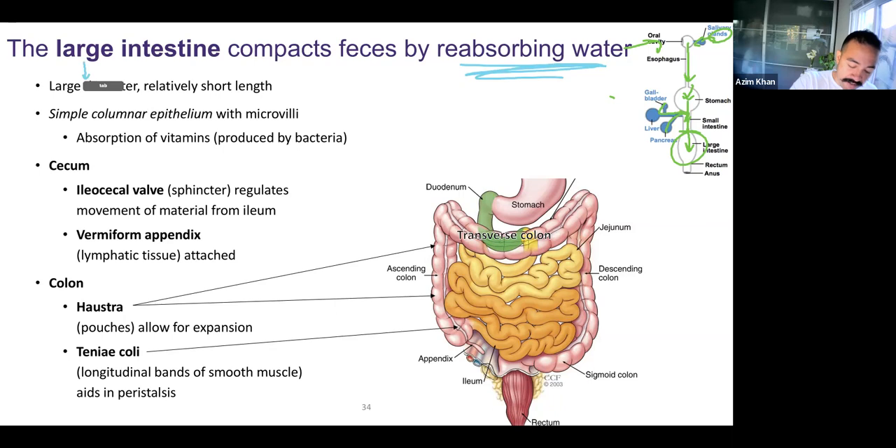The large intestine is large in diameter, but short in length — it's not as long as the small intestines. It does have simple columnar epithelium with microvilli, just like we saw in the small intestines, because that epithelium can help absorb things. We're absorbing water and also absorbing vitamins. There's good bacteria — probiotics — in your large intestines, and they help break down things that are nutrients to them but we can't digest. As a result, what they produce are certain vitamins. There's lots of useful bacteria that we coexist with, and they help us produce vitamins that we can absorb.